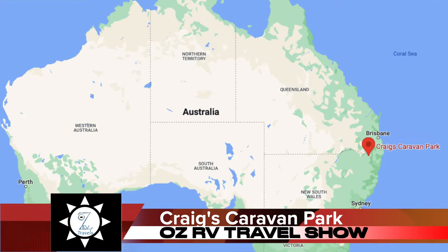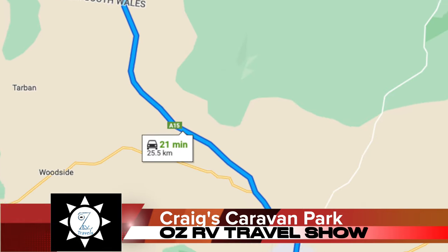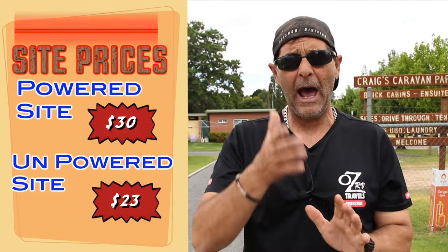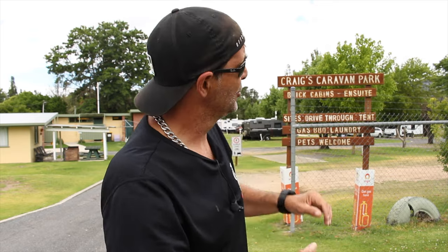We're in New South Wales at the moment, a place called Tenterfield. It's around 17 kilometers away from the Queensland border going south. It's a not too bad little town. I found this caravan park called Craig's Caravan Park — it's a quirky little caravan park and it's not too badly priced. They don't have many non-powered sites, mostly powered sites and a couple of little cabins. We might also be going around to the train museum, and there's a lookout up there I want to show you as well.